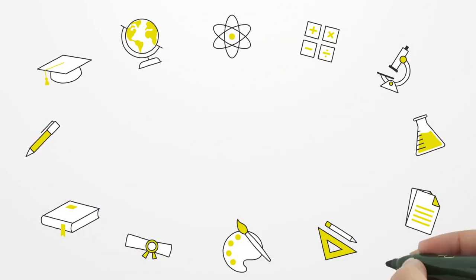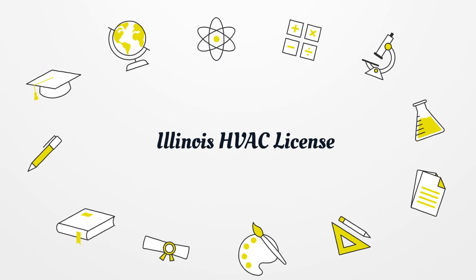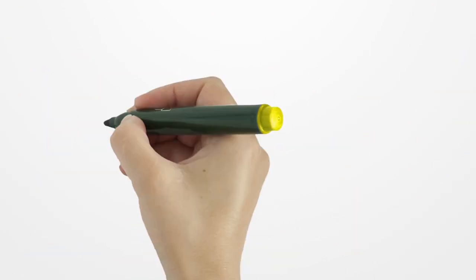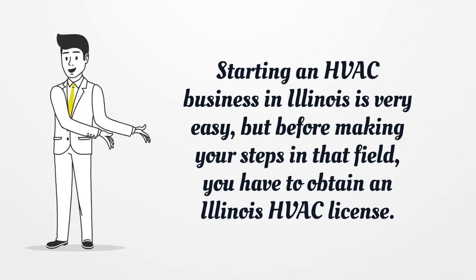Illinois HVAC License. Starting an HVAC business in Illinois is very easy, but before making your steps in that field, you have to obtain an Illinois HVAC license.